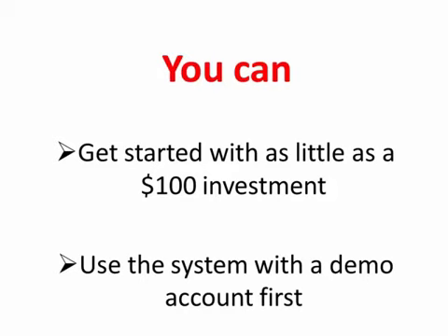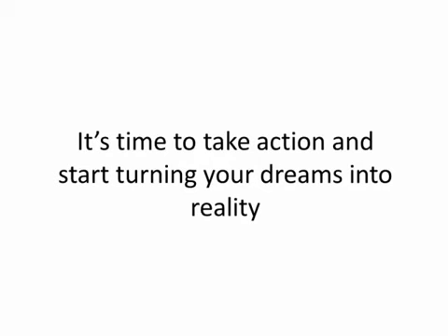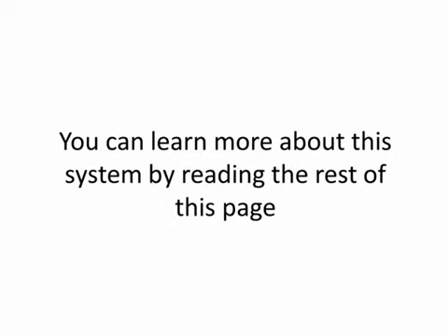So what are you waiting for? It's time to take action and start turning your dreams into reality. You can learn more about this system by reading the rest of this page. Thanks much for your attention.